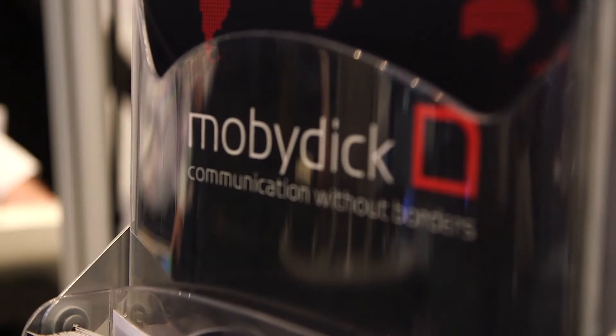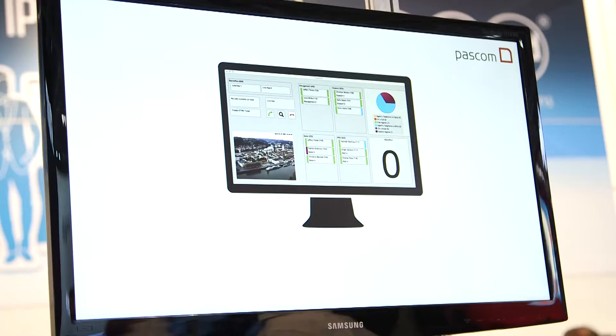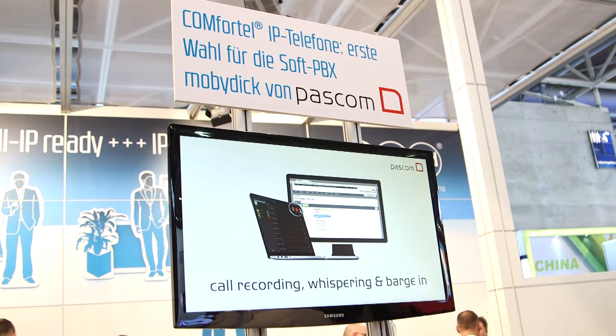It's a very scalable solution. It can be run in a virtual environment or a hardware-based environment, and our most recent development is the cloud solution which we're launching here at CBIT today. Scalable from five to a thousand users, it's a generally really flexible and powerful voice over IP solution.